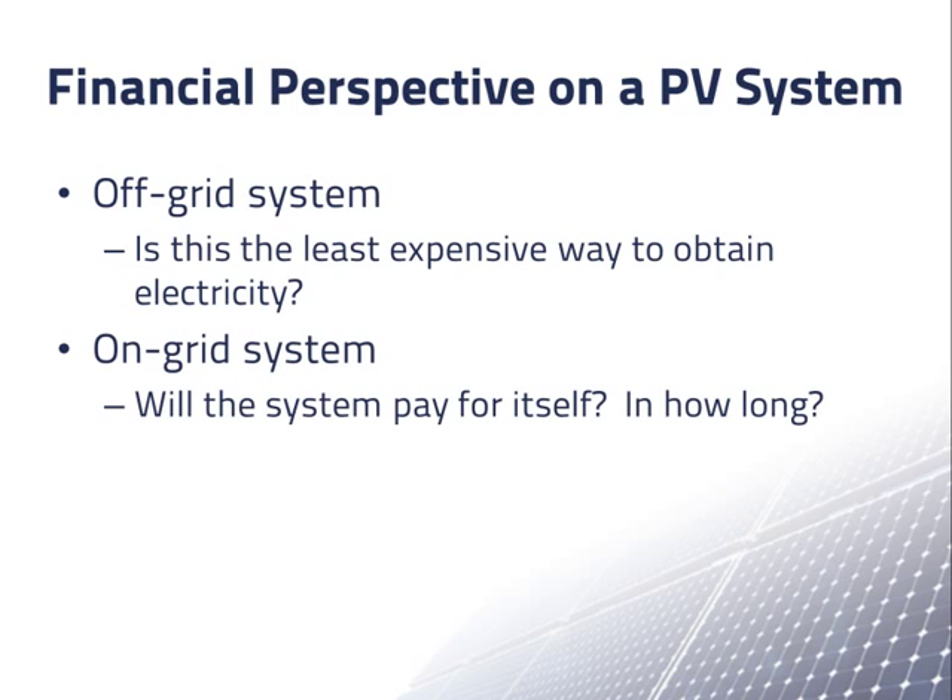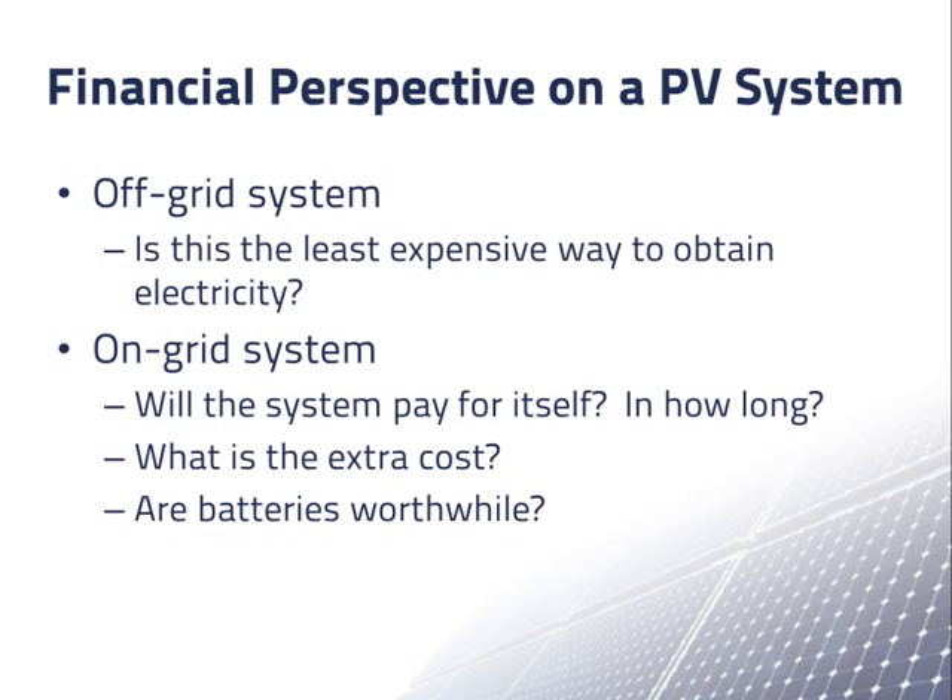For an on-grid system, you usually want to know if the system will eventually pay for itself, and if so, when. You may still want a PV system even if it never pays for itself, perhaps because you want to be more environmentally friendly, but then you still probably want to know how much extra you'll be paying for PV electricity. If you are deciding between a grid-connected system with or without batteries, you will probably want to know what the cost is of the extra security you are buying.